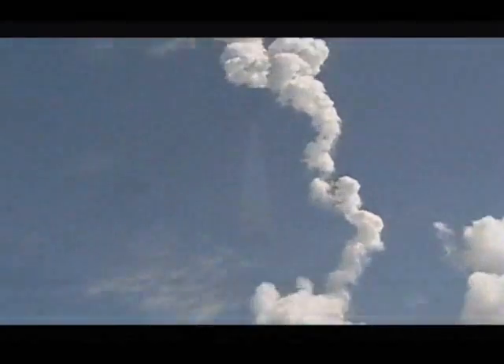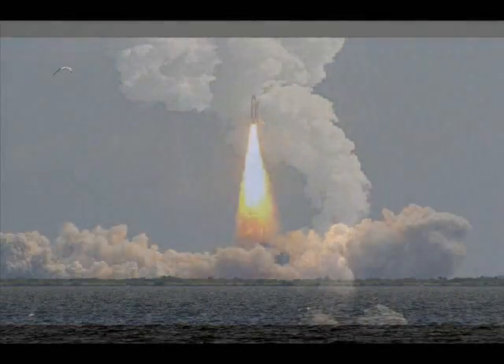We've done this — we're up there now. Discovery now 58 miles downrange at an altitude of 40 statute miles, flying at 3,300 miles per hour.